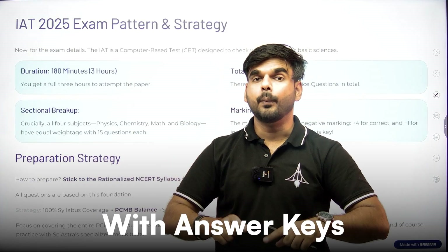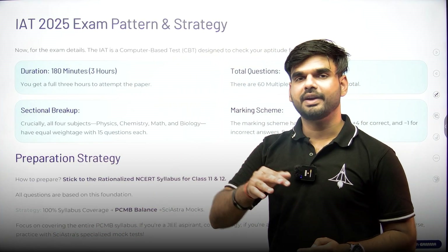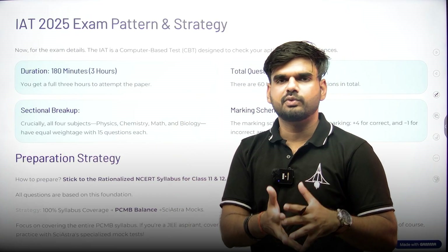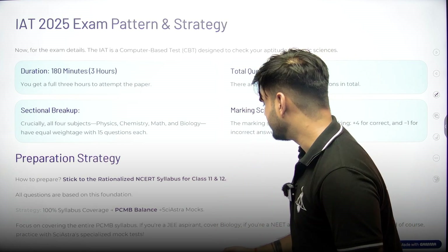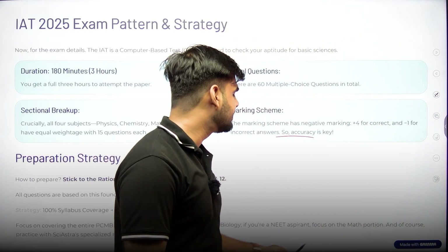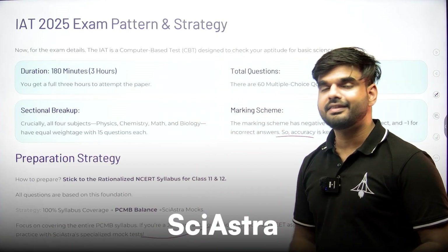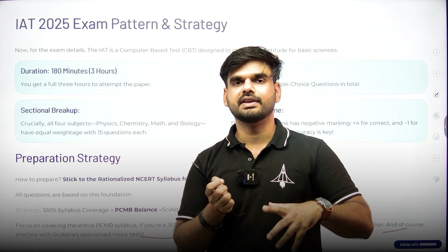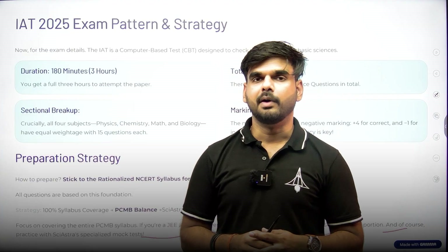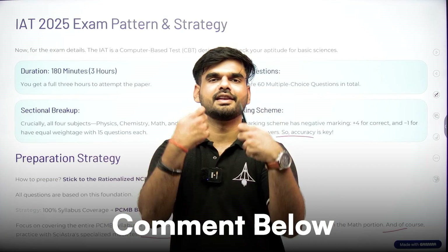Sai Astra has all PYQs with answer keys for the ISER Aptitude Test, and 100% syllabus coverage is the key to getting into elite institutes. Any ISER seat can be obtained by scoring around 140–160 marks. If you're a JEE aspirant, cover biology; if you're a NEET aspirant, cover maths. Don't miss easy topics and practice with Sai Astra's specialized mock tests designed for IAT, NEST, JEE, and NEET separately. Comment below if you want a video on biology for PCM students or maths for PCB students.